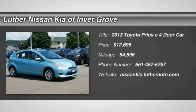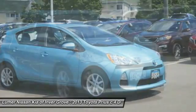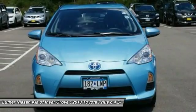Stop by and take a look at the 2013 Prius. Prius offers harmony between man, nature and machine. Using the wind, the sun and advanced hybrid technology, Prius is a true full hybrid.